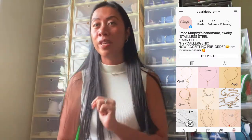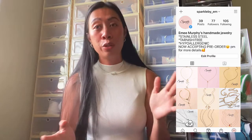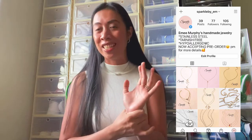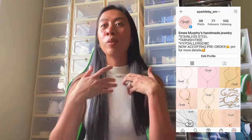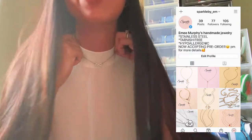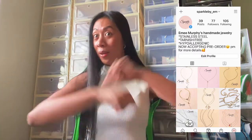Before I get to the video, I just want to plug my own jewelry line — it's Sparkle by M. Please give it a follow and visit my Instagram account. It's handmade jewelry made by yours truly, and I'll also be making sets soon — necklace, rings, earrings, and bracelet. One example is my cute infinity necklace I'm wearing right now.